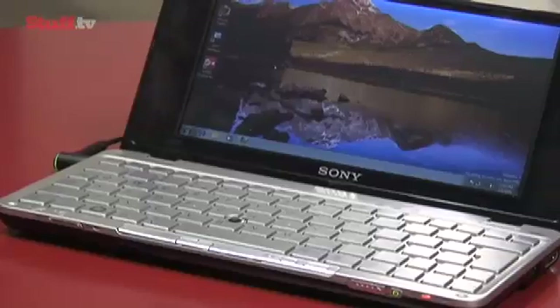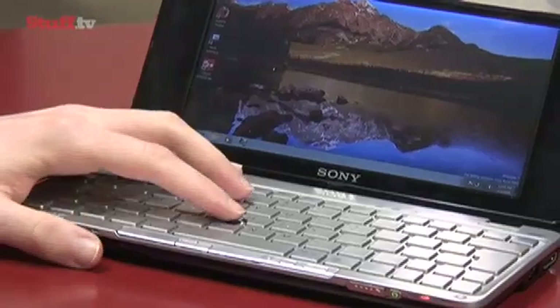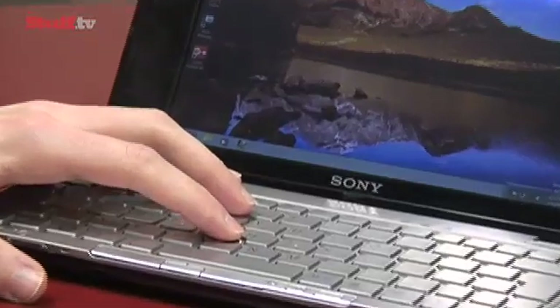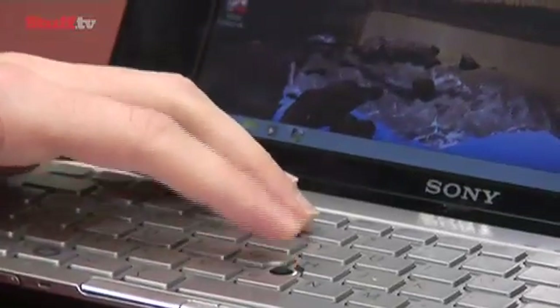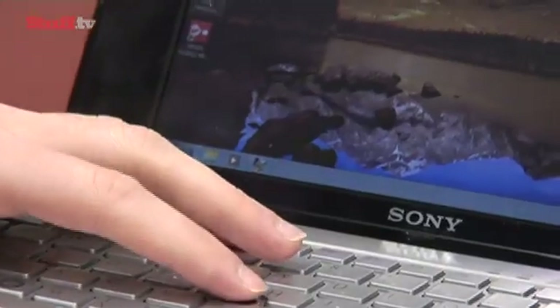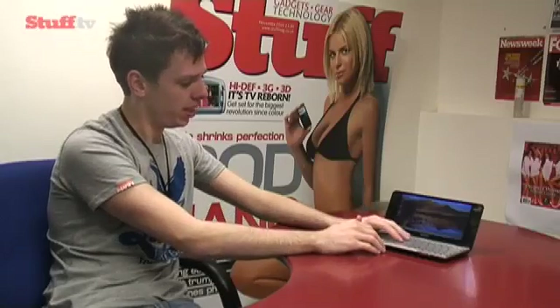What are the bad points? Well, to keep the keyboard small, what Sony have done is got rid of the trackpad at the front and they've actually decided to use an old-style nipple in the middle of the keyboard instead, which obviously a lot of older laptops used to use for navigating around Windows. The thing with this is it's really quite fiddly to use, especially if you've not used one for a while, and it really is quite sensitive as well, so you're not going to really want to do any kind of precision work on here.